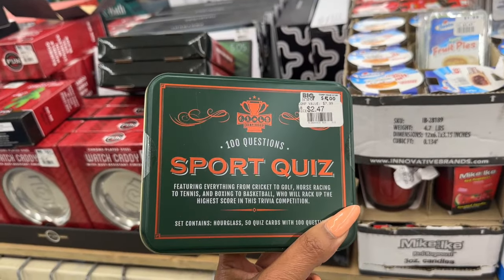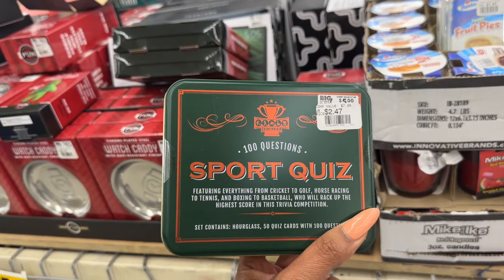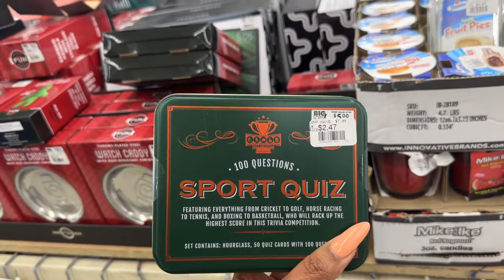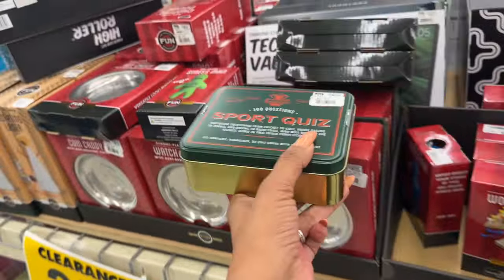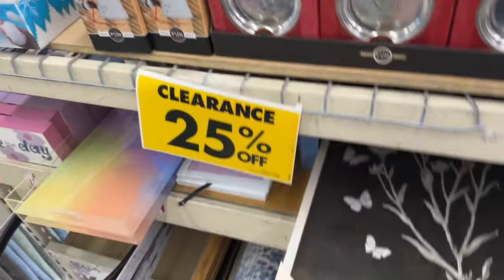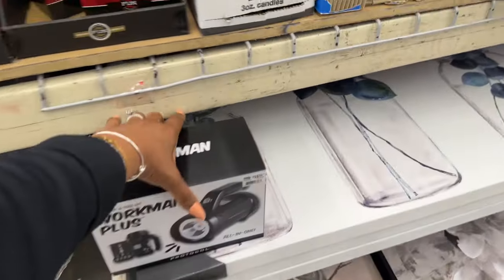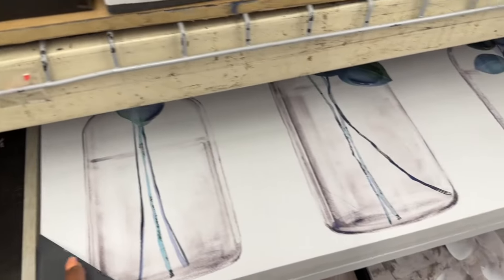'100 Questions Sports Quiz — featuring everything from cricket to golf, horse racing to tennis, and boxing to basketball — who will rack up the highest score in this trivia competition?' — $2.47 plus an additional 25% off. Lots of decor pieces, so if you're looking for that decor piece, now would be the time.